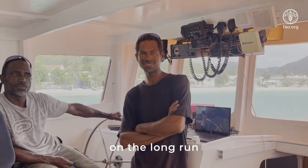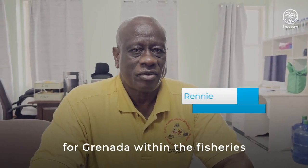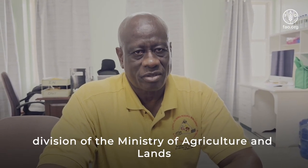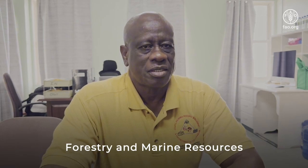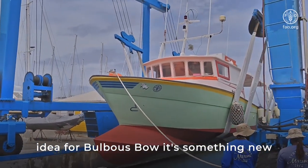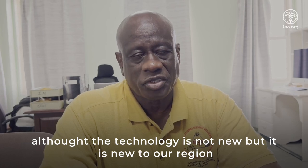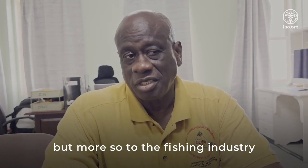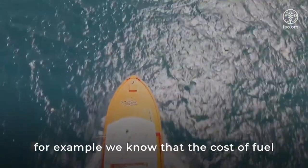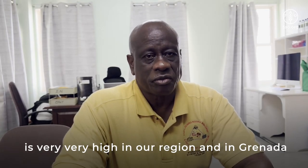My name is Justin Rennie. I am the chief fisheries officer for Grenada within the fisheries division of the ministry of agriculture and lands, forestry and marine resources. The bulbous bow technology is not new, but it is new to our region and more so to the fishing industry. I think that the bulbous bow will be a significant benefit to our fishing industry, as we know that the cost of fuel is very high in our region and in Grenada.